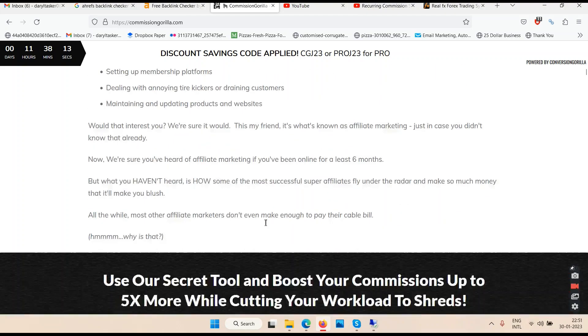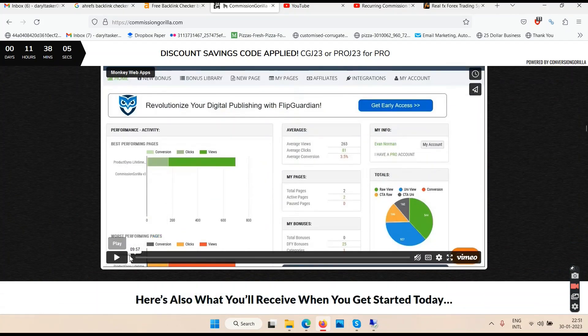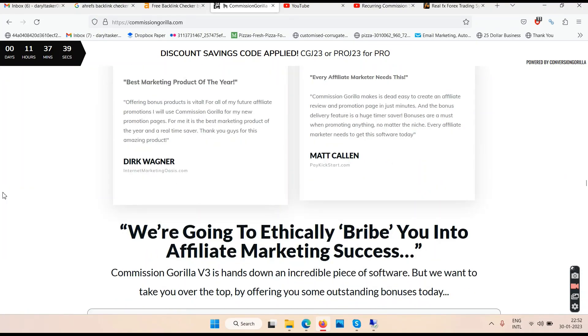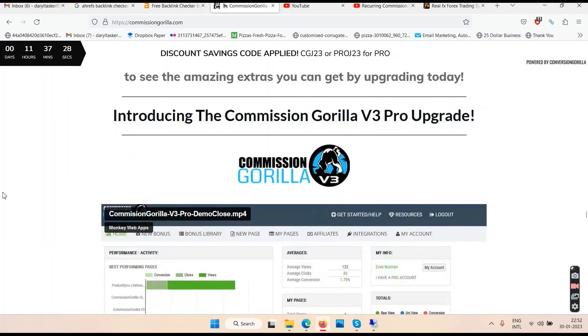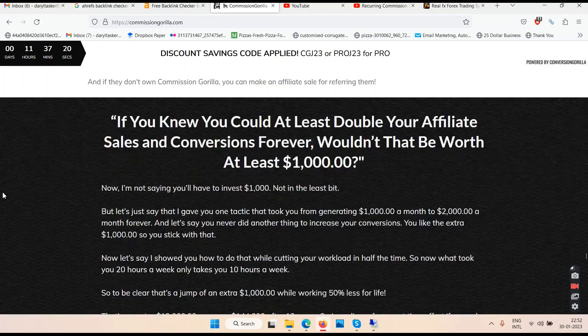If you scroll down you'll find a demo video — it's 10 minutes long. If you're already using Commission Gorilla you'll know how it works; if not, watch that demo for 10 minutes to understand what you're going to buy. You'll probably find the link below my YouTube video. There's also a shorter 4-minute demo, real testimonials, and a 30-day money-back guarantee.